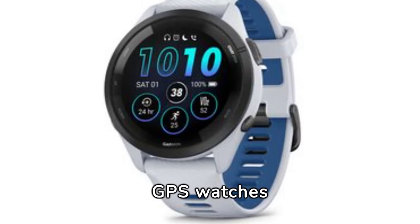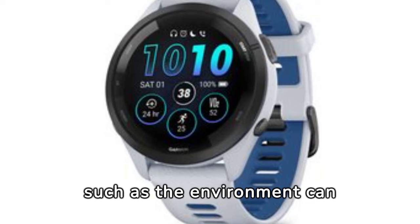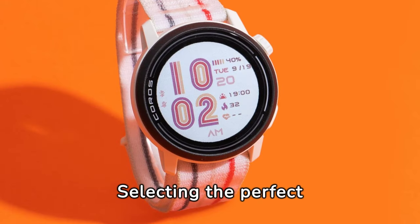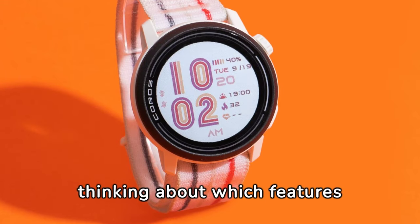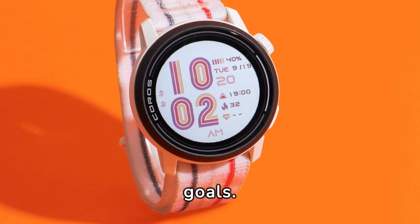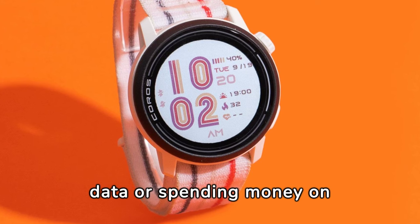GPS watches are usually dependable, but it's worth noting that factors such as the environment can impact GPS signal strength and accuracy. Selecting the perfect GPS running watch means thinking about which features are important for your training goals — this helps prevent feeling overwhelmed by too much data or spending money on features you won't use.